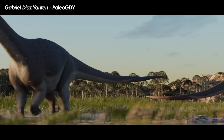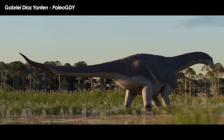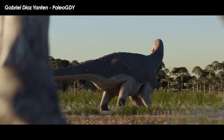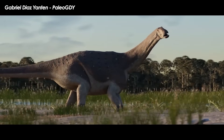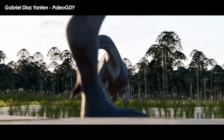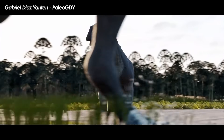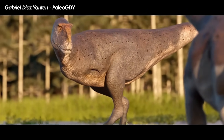Abelosaurs were a large group of successful, short-skulled, tiny-armed theropod dinosaurs that thrived throughout Cretaceous South America, with many other examples across the Gondwanan continents, North Africa, Madagascar, and India. You are likely most familiar with their biggest known member, Carnotaurus, the meat-eating bull.